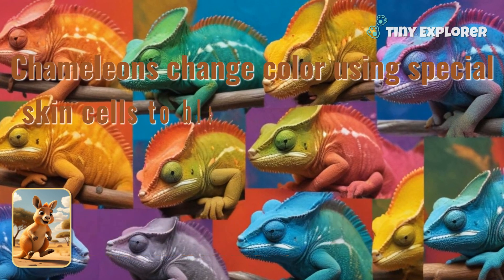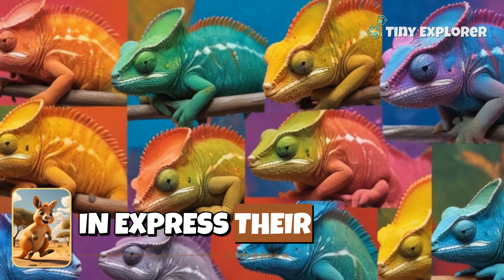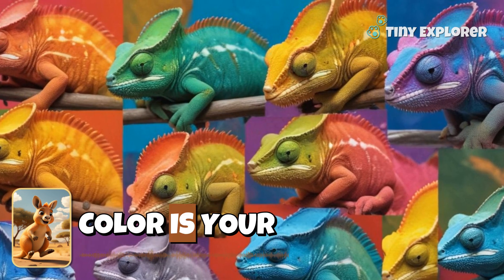Let's recap. Chameleons are amazing creatures. They change color to blend in, express their feelings, and so much more. What color is your favorite?